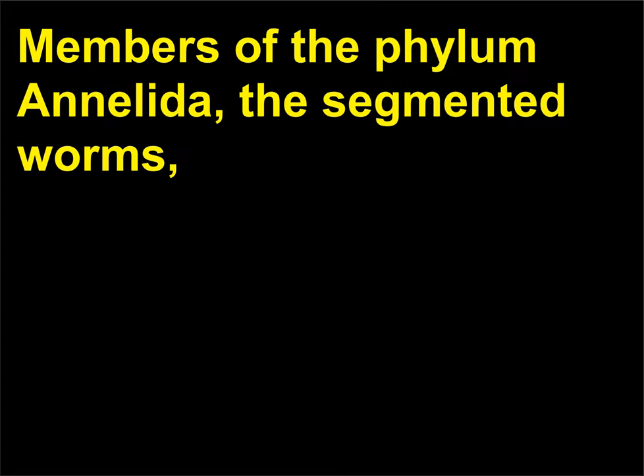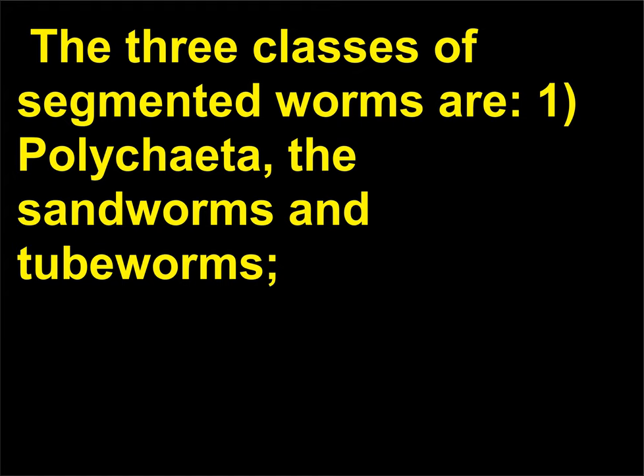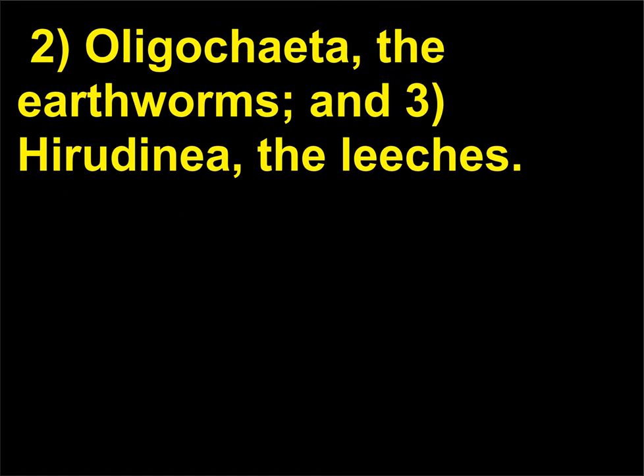What are the major groups of segmented worms? Members of the phylum Annelida, the segmented worms, have bilateral symmetry and a tubular body that may have 100 to 175 ring-like segments. The three classes of segmented worms are: 1, Polychaeta, the sandworms and tubeworms; 2, Oligochaeta, the earthworms; and 3, Hirudinea, the leeches.